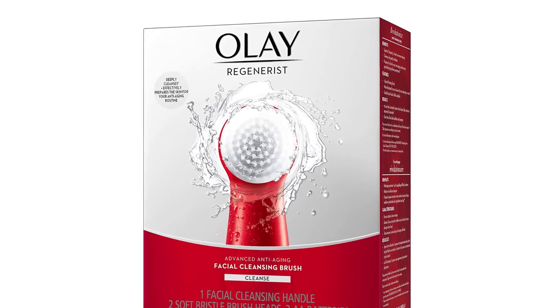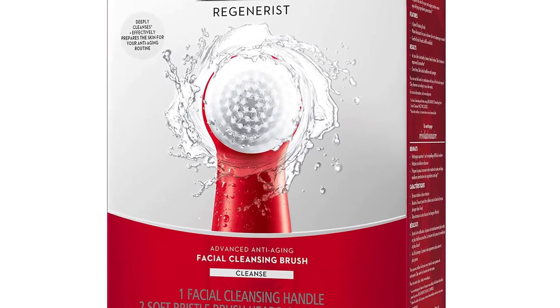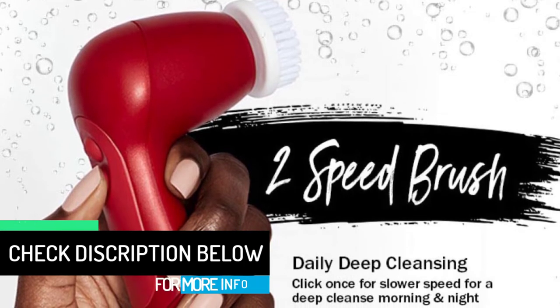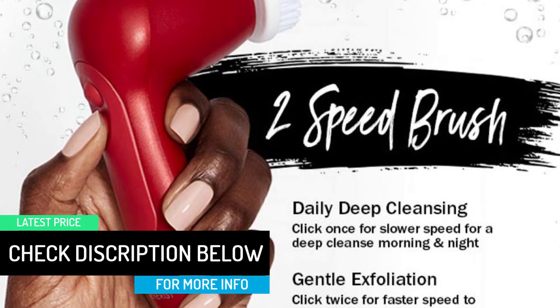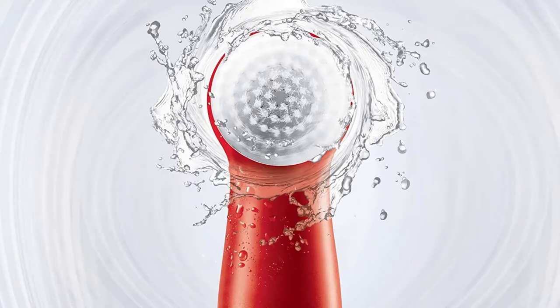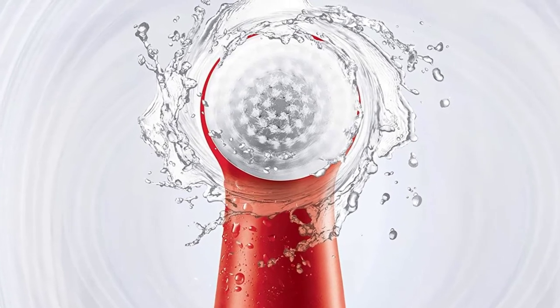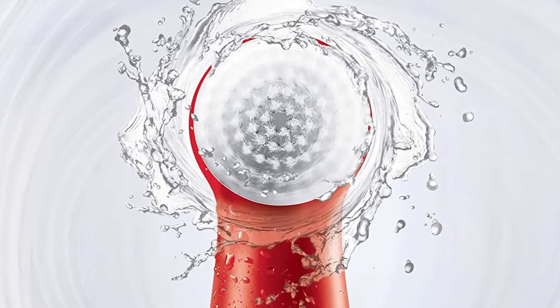Just dampen your face, apply your favorite Regenerist cleanser, moisten the brush head, and gently exfoliate your face for 60 seconds to remove those dulling surface cells. Rinse for soft, refreshed skin — your face will be primed to maximize the hydrating effectiveness of your moisturizer and better absorb anti-aging ingredients like niacinamide vitamin B3. Treat yourself to self-care with this water-resistant facial brush, and replace the brush head every three months or sooner if there is visible wear.